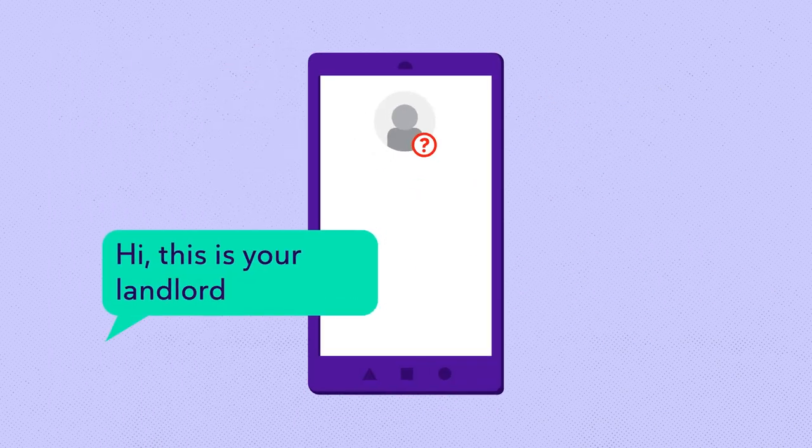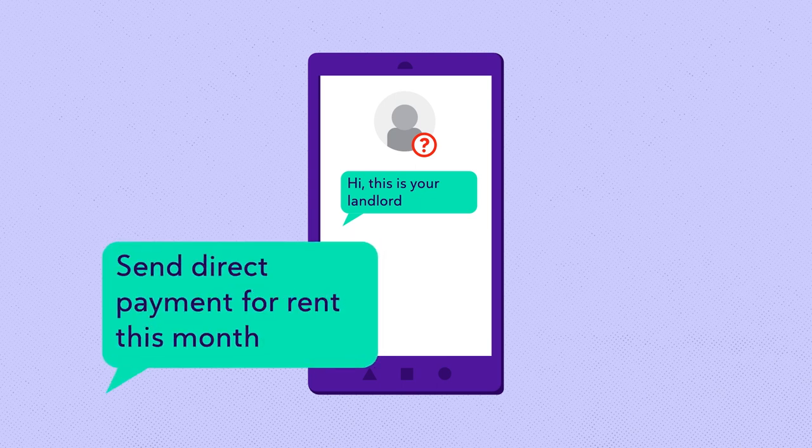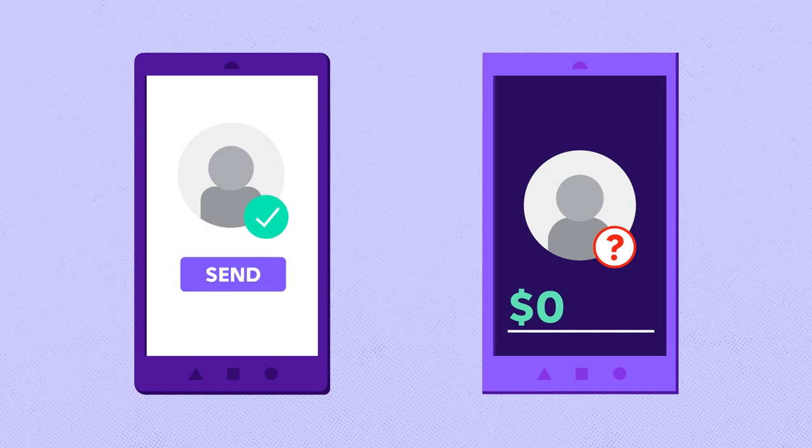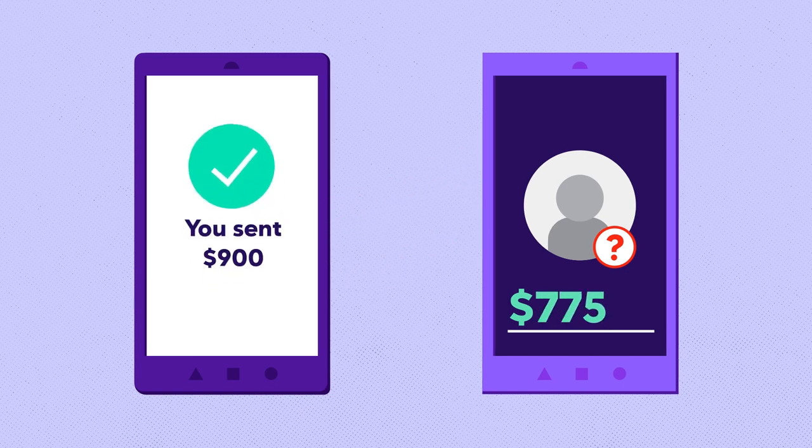A scammer might also pose as your landlord and instruct you to send rental payments through Zelle or another direct payment method. In reality, those payments are being sent straight to the scammer's account.